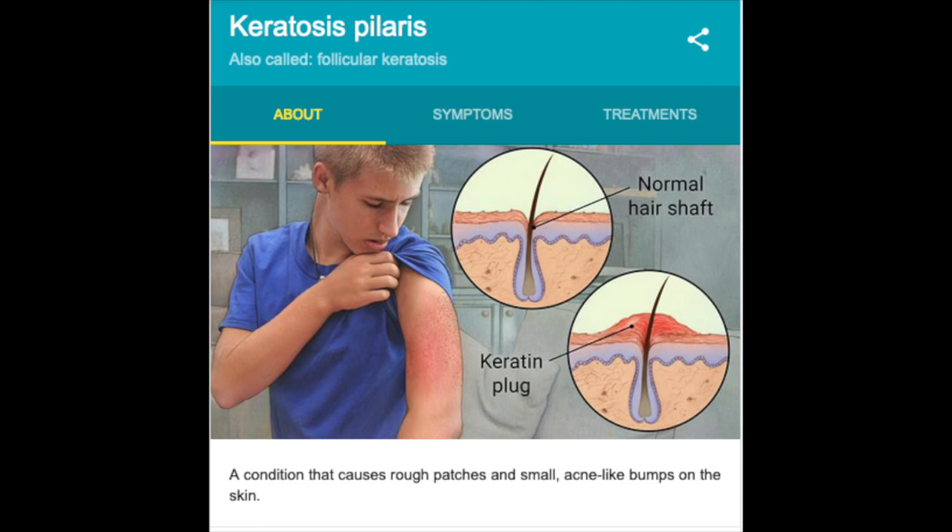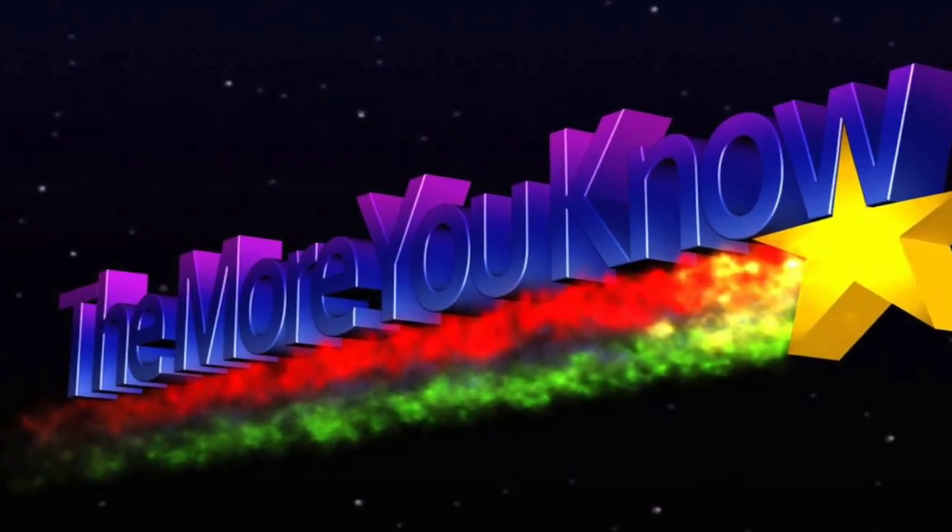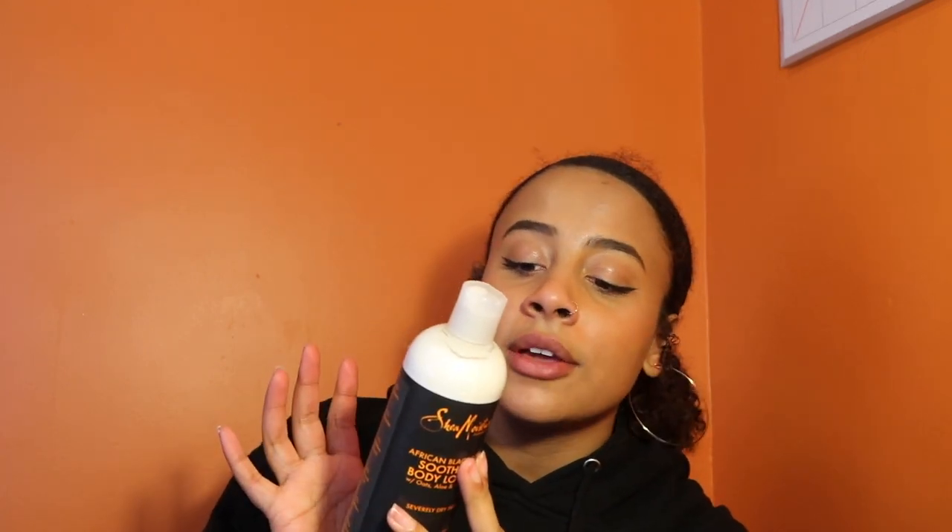I pair it with the African Black Soap Soothing Body Lotion. I have really dry skin and I also have KP — the strawberry skin, or chicken skin — the little dots all over my legs. This is the only thing I've ever used where they're not raised anymore and they're not red. Before they were red and I could feel them; now I feel my legs and I can't feel them. This has oats, aloe, and vitamin E which calms dry skin and soothes irritated skin.